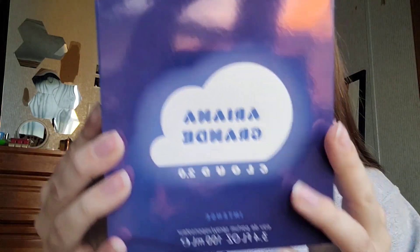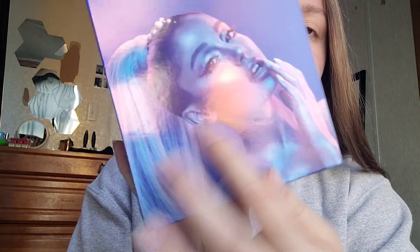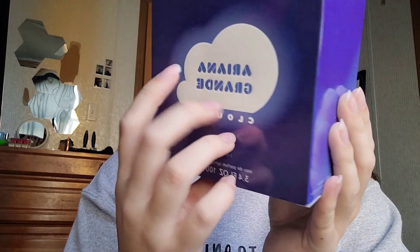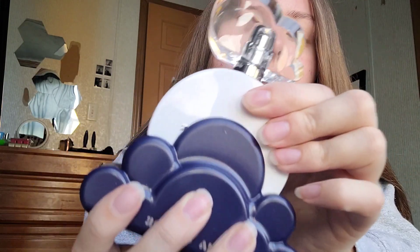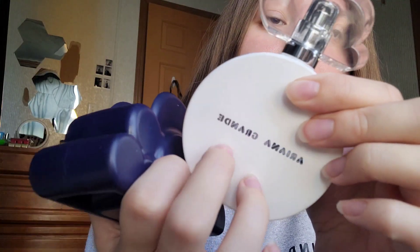The next one — we have Cloud right now. Here's the box, and here's the Cloud bottle. This one is really nice too, and it smells a lot better than some others, but not better than Cloud and Cloud Pink.